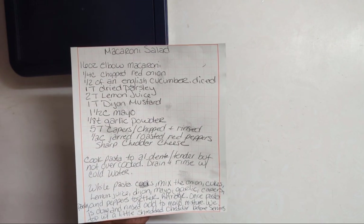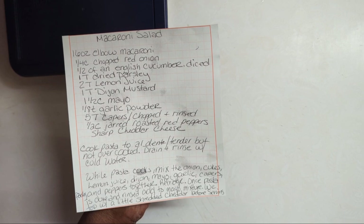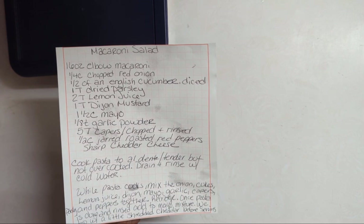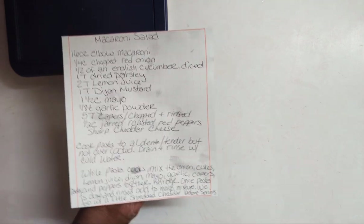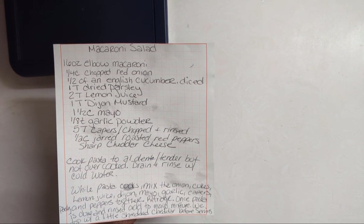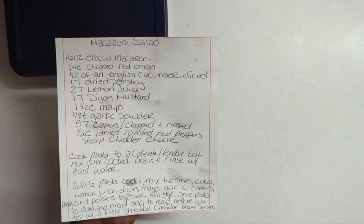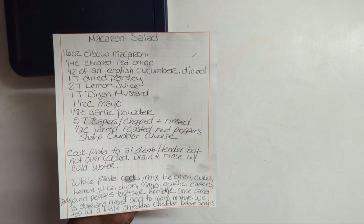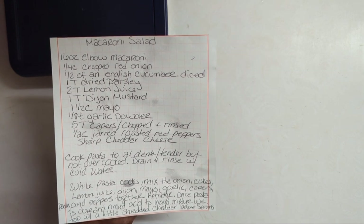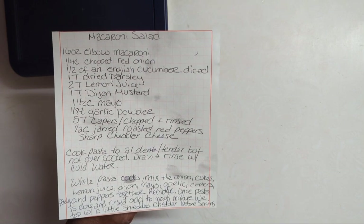You can use celery if you want, but we've always used English cucumber — we just like it. Celery has that ribbing that my husband doesn't care for, so English cucumber it is. One tablespoon of dried parsley, two tablespoons of lemon juice, one tablespoon of Dijon mustard, one half cup of mayo, and an eighth teaspoon of garlic powder.